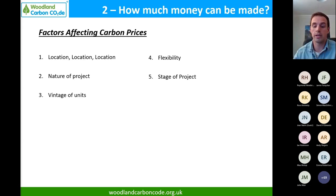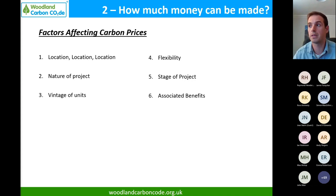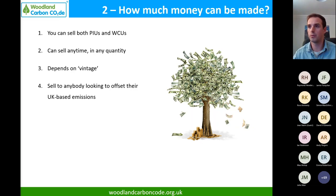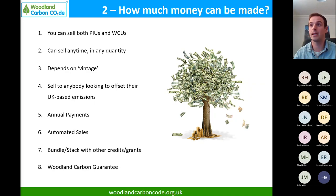Companies are far more interested in buying PIUs expected to convert into WCUs more quickly because they can make their claims of carbon neutrality sooner. 100 carbon units converting before 2030 will likely be far more valuable than 10,000 units converting in 2120. Other factors affecting price include the flexibility of the landowner, the stage of the project (pre- or post-planting), and the associated benefits rated through the Woodland Benefits Tool - rating your woodland out of five for water, wildlife, etc.